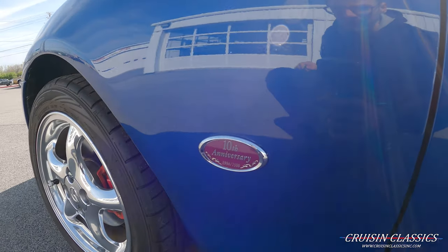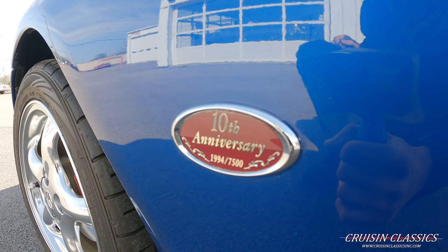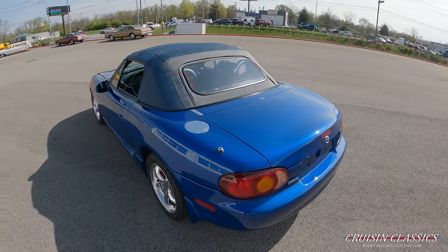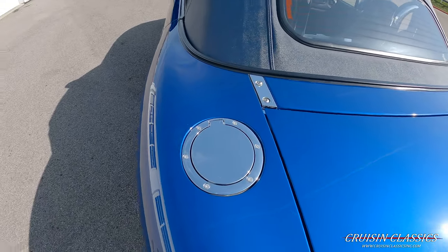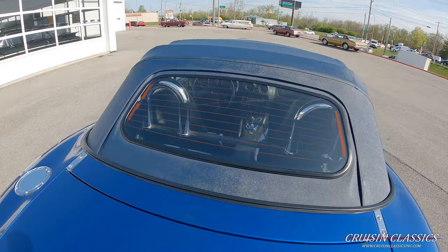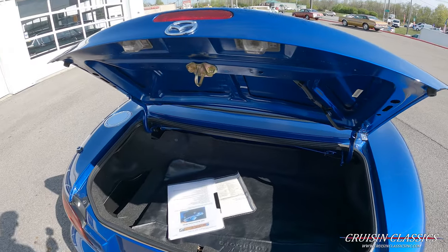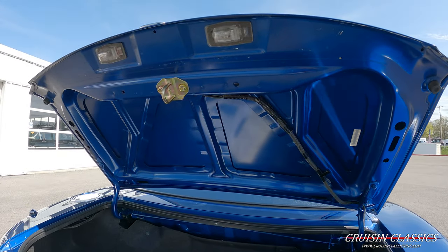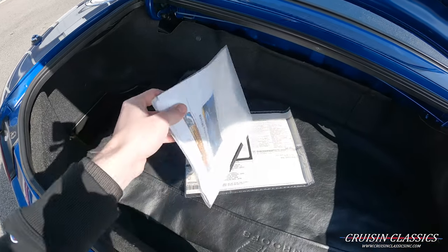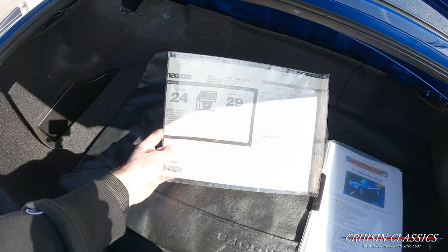You can see the factory 10th Anniversary badge there — again, this is number 1,994 out of 7,500 made. There's a pretty cool chrome gas cap, and it does have halo roll bars in the back. Inside the trunk, it is extraordinarily clean, as it should be — this car has never seen rain or anything like that. There's a cool little 10th Anniversary booklet and the factory window sticker.